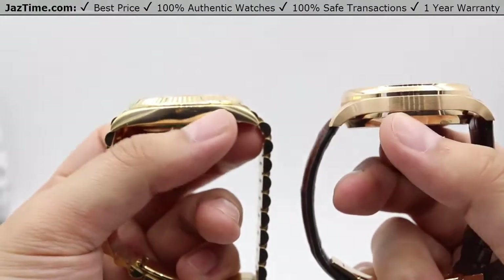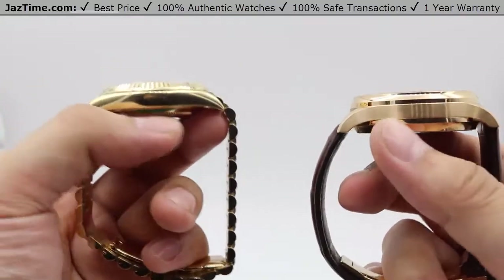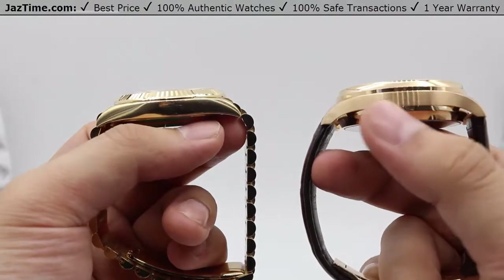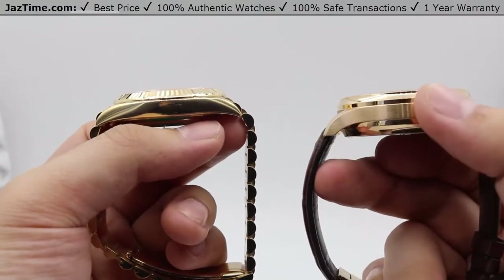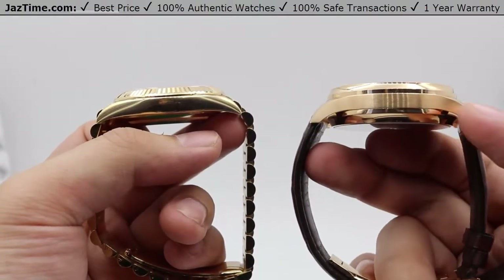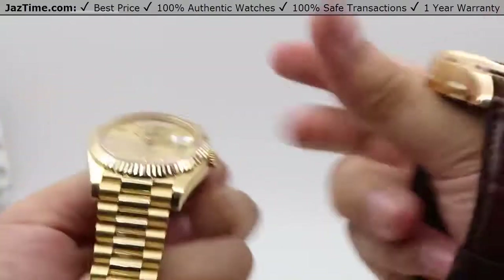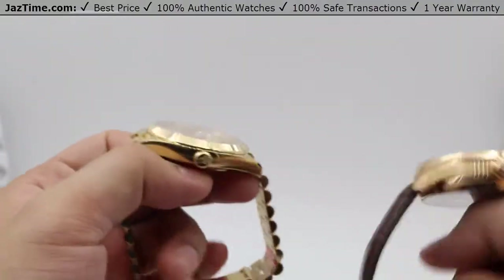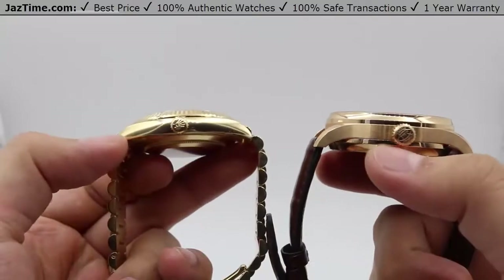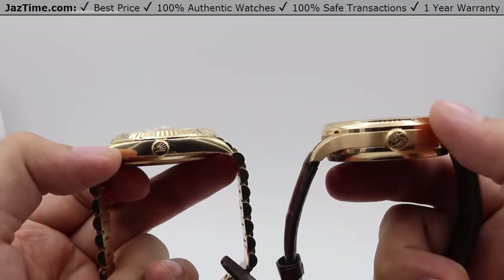The sides of the watches are different as well. We have a nice high polish on the Day-Date that travels and patterns very nicely with the sides of the bracelet. Whereas the IWC has a nice satin finish down the center of the case, with high polish around the edges, and it tapers very nicely to the bracelet as well. You can see those lugs taper very nicely to the strap.